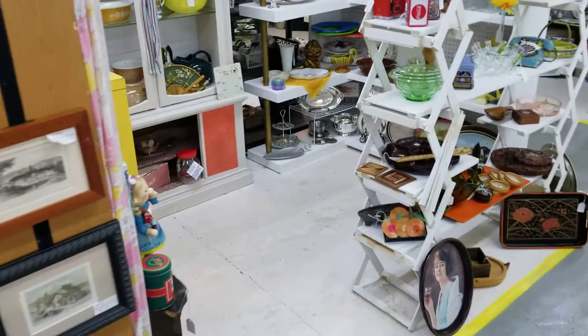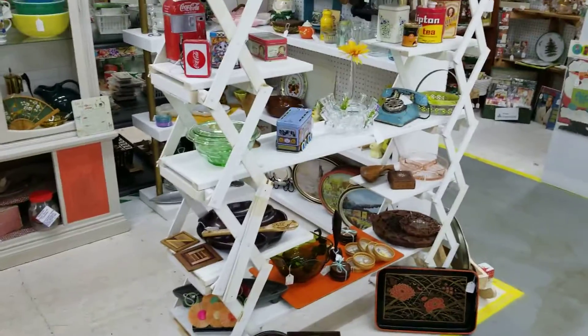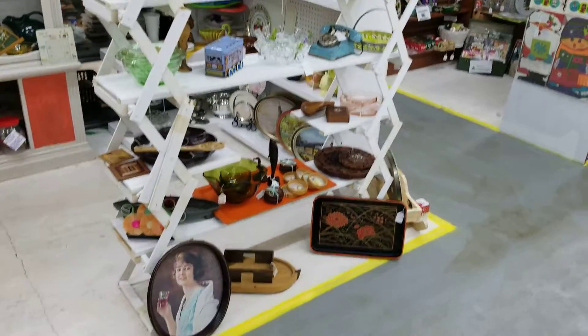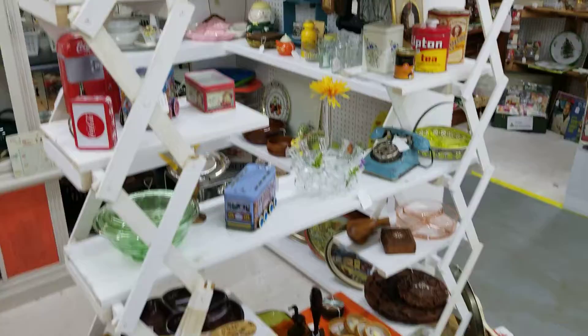Right next door is vendor 944. They are participating in sales this weekend: 15% cash discount, 10% credit card discount. They brought an assortment of glassware and vintage items.